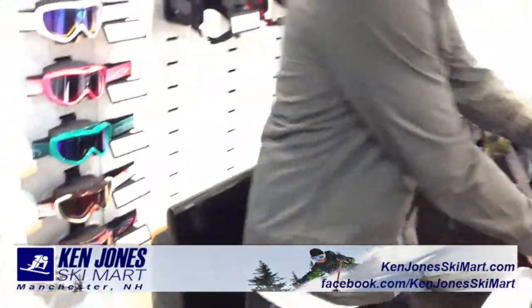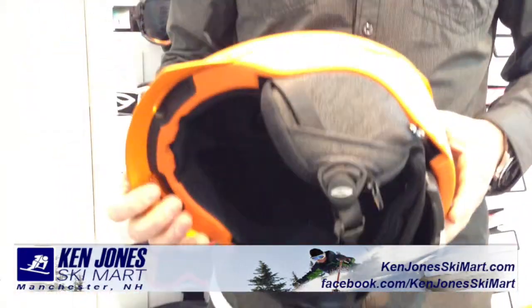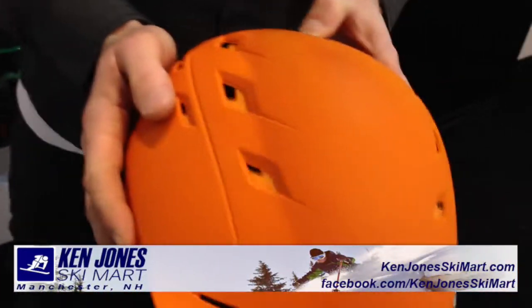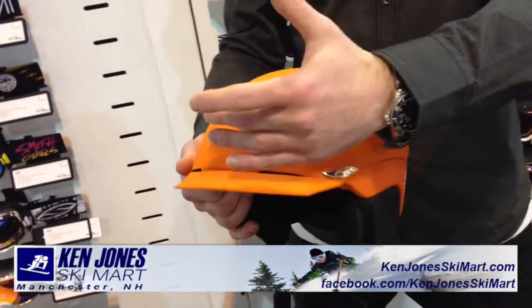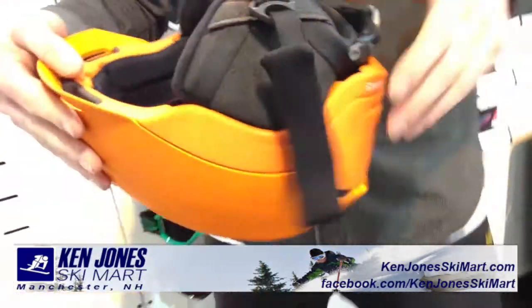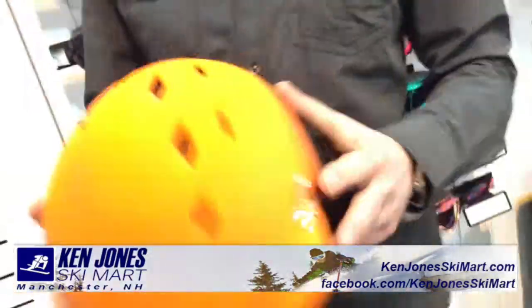Now we're going to move into the new Valence Helmet. This is the new replacement of the Variant Brim. The Variant Brim was one of our best selling helmets globally — the number one helmet in the world — and it's getting a great new upgrade. We're going lighter weight, a better venting story with one-switch venting here, completely allowing the helmet to breathe naturally as air flows through for the most comfort and breathability. Great new updated BOA system and a very lightweight helmet.